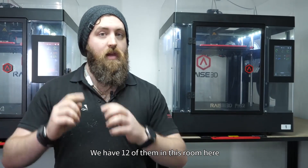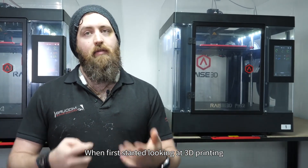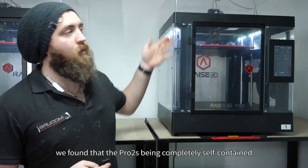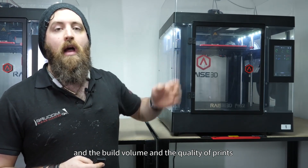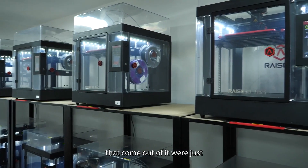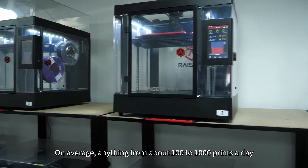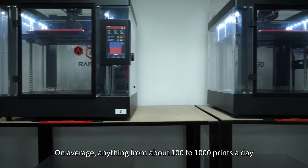We use the RAISE 3D Pro 2s — we have 12 of them in this room here. When we first started looking at 3D printing, we found that the Pro 2s being completely self-contained meant we don't need to worry about what environment they're in. The build volume and the quality of the prints that come out of it were just far superior to anything else we found on the market. On average, it's anything from about a hundred to a thousand prints in a day.